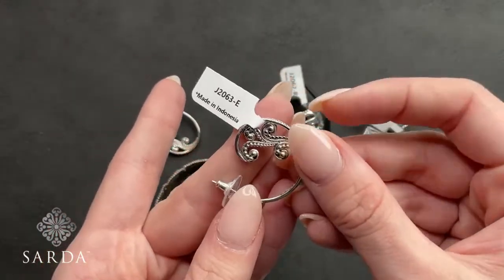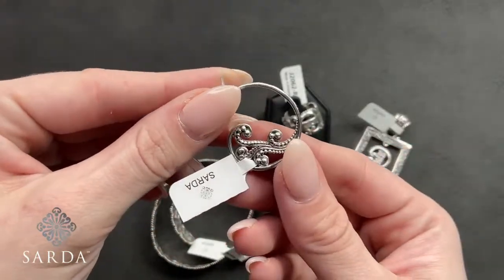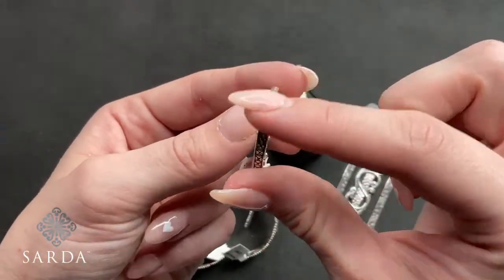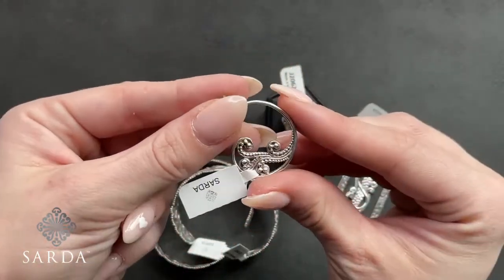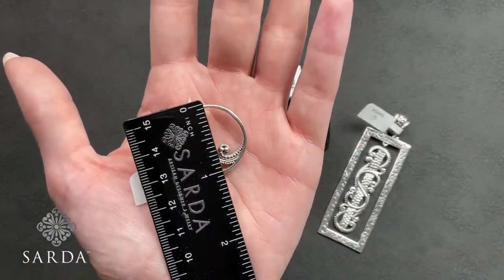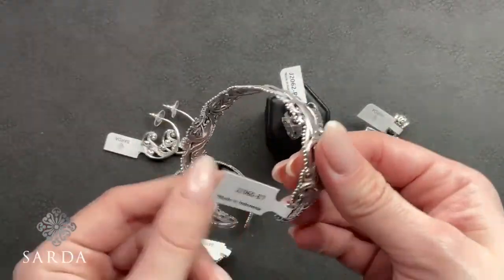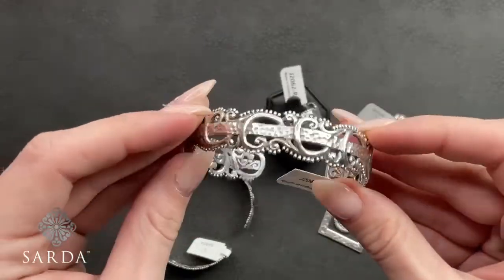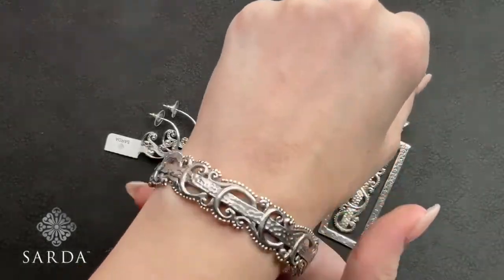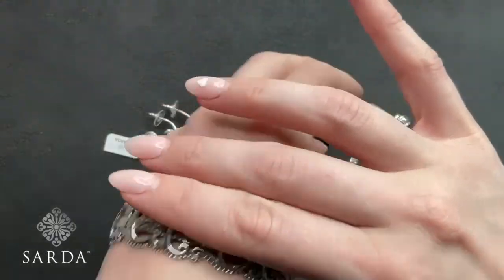Earring J2063 is $59.99 — reminds me of a wave, with flattened Jowen beads on the front and a fun J-hoop side profile, right at an inch. The cuff J2060 in size 7 fits a six to seven-inch wrist for $159.99 — a malleable cuff you can adjust to your size.